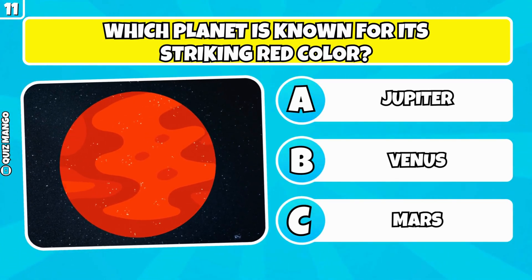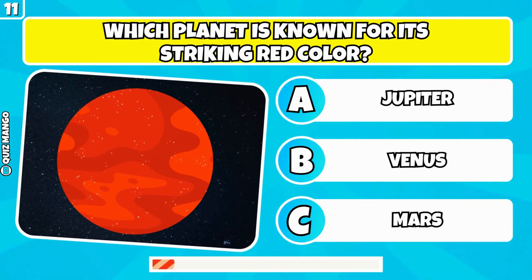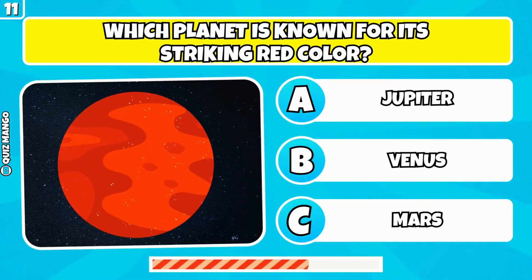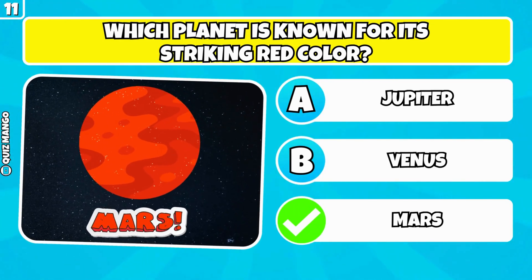Which planet is known for its striking red color? It's Mars.